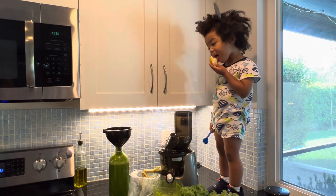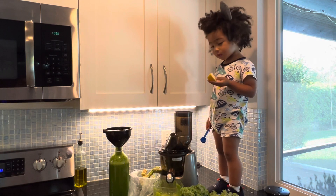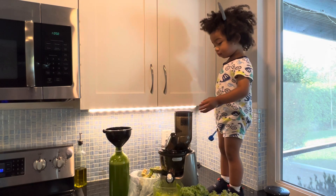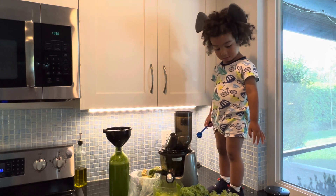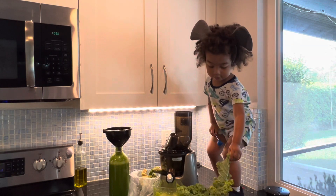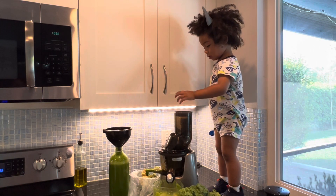This juicer is a vital staple in our home — we've been using it consistently multiple times per week over the past three years. The Elite C7000 Kuvings is such a reliable, well-made juicer. The benefits are truly worth having one.